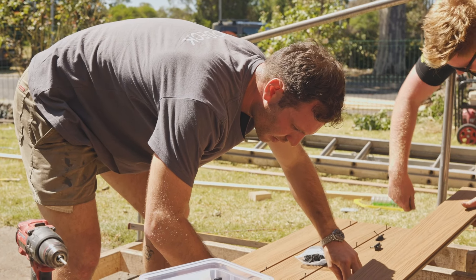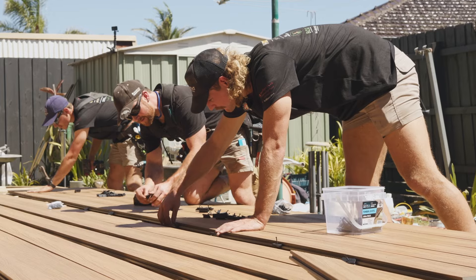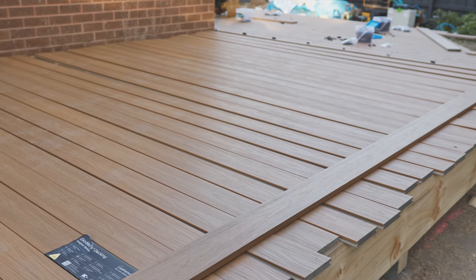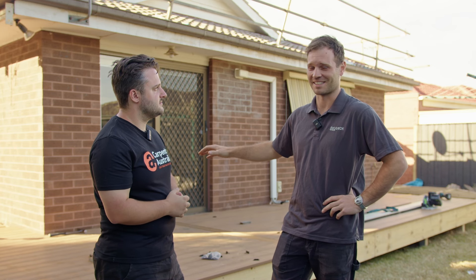We're out here in Epping laying some EcoDeck. We've donated about 700 linear metres of EcoDeck for the project here. It's been a big push but over the last two or three days they've pretty much laid the majority of the deck and it's all looking pretty good. We've actually managed to start on a full board and finish on a full board coming up to the house, which has worked out really really well.